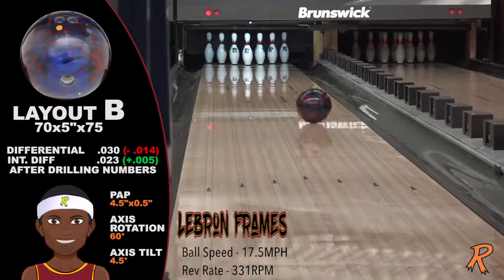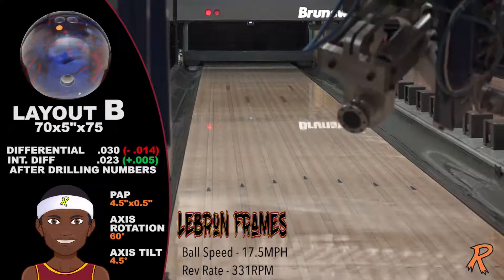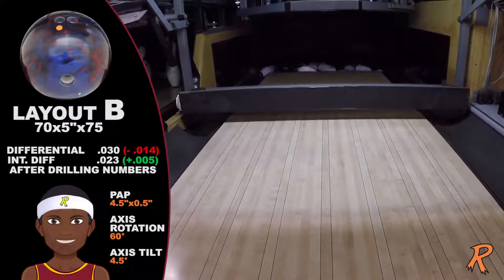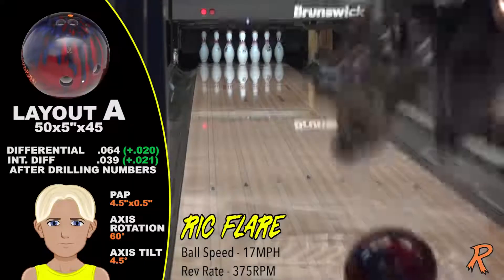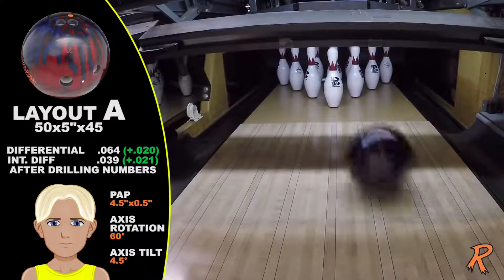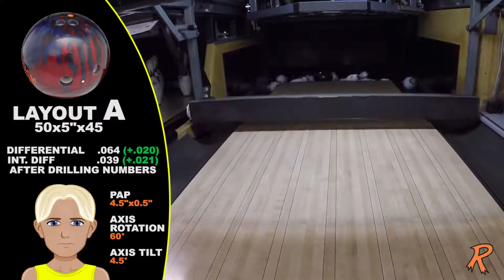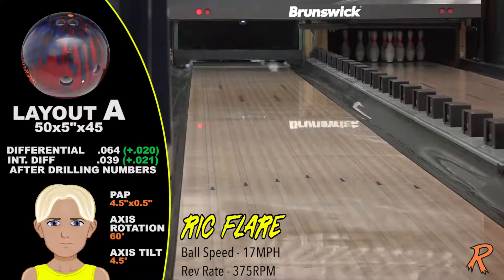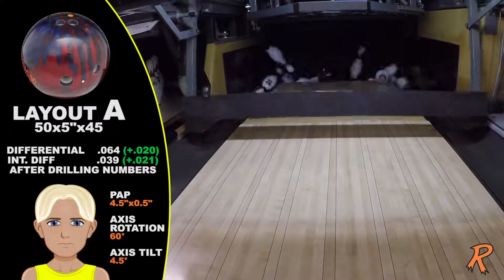The Tremendous Pearl is longer and has more flip — it's the perfect complement to the original Tremendous. The pin-up drillings are much more responsive down-lane. This drilling amplifies the reactiveness of the AI-30 responsive cover stock. All this combines to give you the most responsive Tremendous ever.